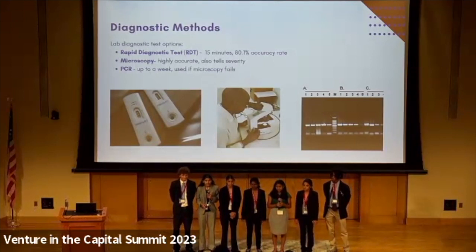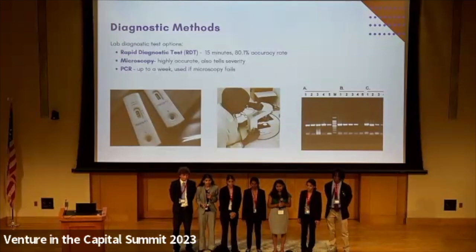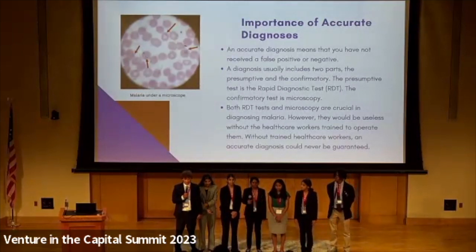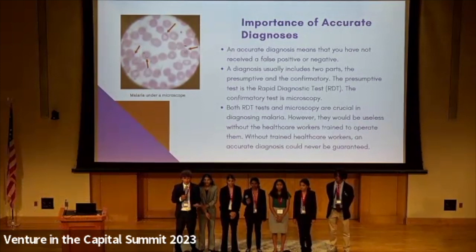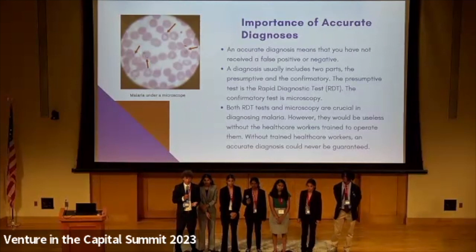If the microscopy test fails, a PCR test can be done, but this is not the preferred method because it can take up to a week and cost a lot of money. An accurate diagnosis means that you have not received a false positive or negative result. A diagnosis usually includes two parts: the presumptive and the confirmatory test. In our case, the presumptive test is the rapid diagnostic test, and the confirmatory test is the microscopy. Both RDT tests and microscopy are vital in diagnosing malaria, but they're completely useless without the healthcare workers trained to use, administer, and read the results of these tests.